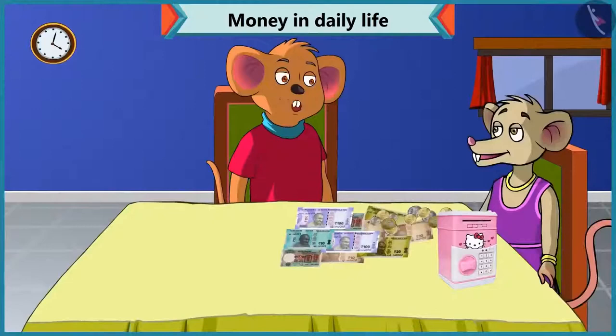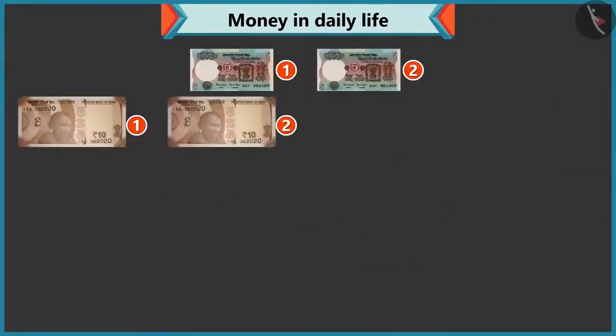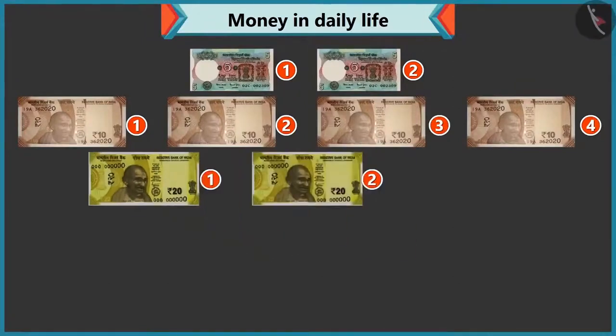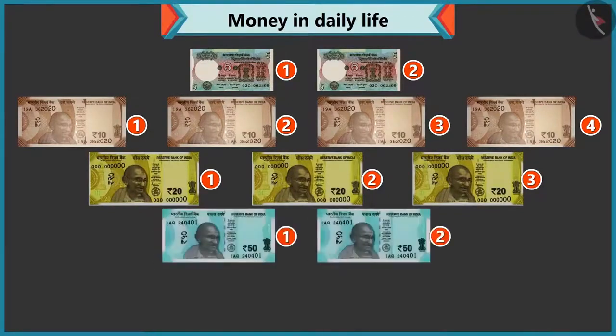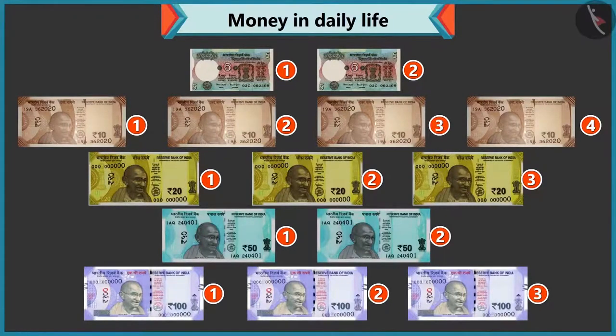Look, you have so many notes and coins. I have two five rupee notes, four ten rupee notes, three twenty rupee notes, two fifty rupee notes, and three hundred rupee notes.